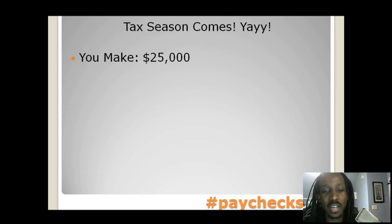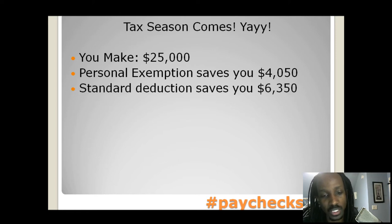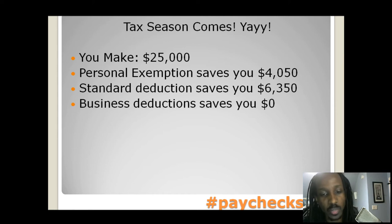You make $25,000 a year. Your personal exemption is going to give you back $4,050. Your standard deduction is going to save you $6,300. Business deductions — well, you don't have any because you don't have a business, so you don't save anything there.